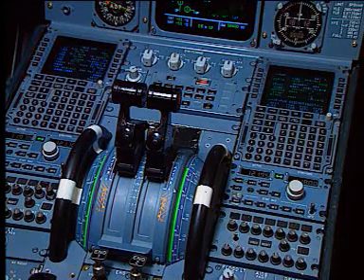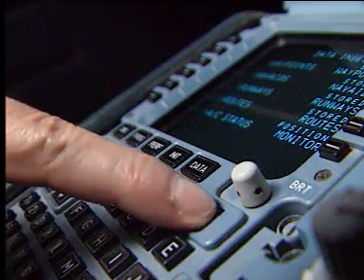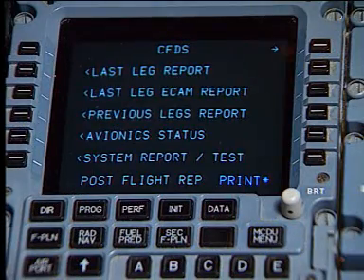Two MCDUs — multi-purpose control and display units — provide the long-term command interfaces. Line maintenance of the electronic systems is based on the use of a centralised fault display system, CFDS.